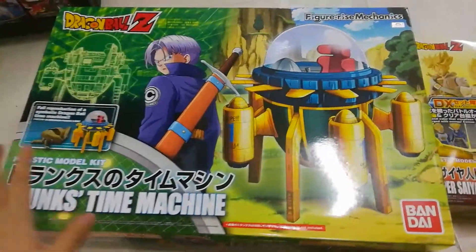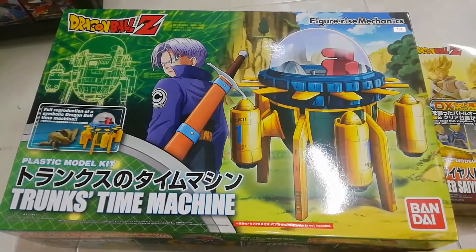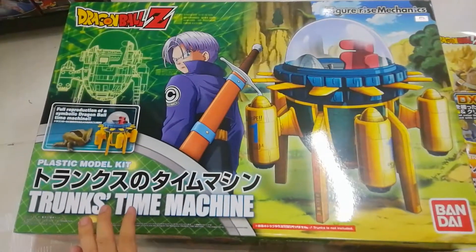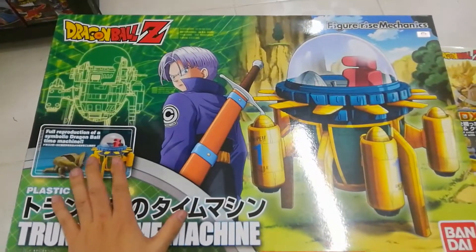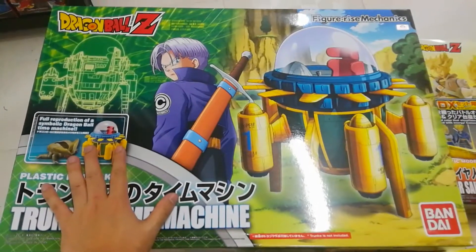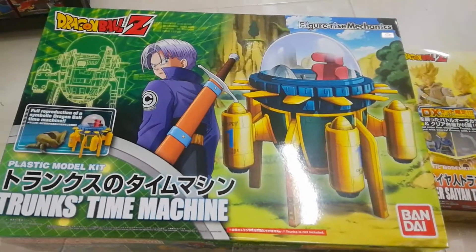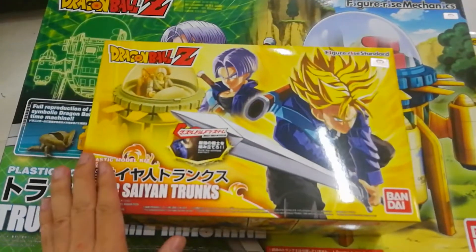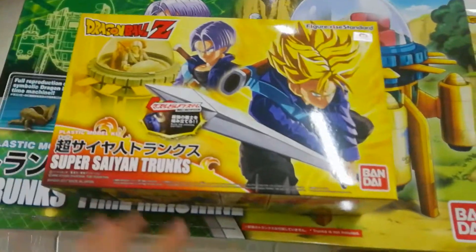If a dealer and reseller doesn't have these items, you can ask them to order for you. The first I have is the Huge Trunks Time Machine. This item is perfect also for SH Figuarts figures. The item is at least 5% bigger than the typical SH Figuarts figure — for example, Super Saiyan Trunks — so that means any SH figure would surely fit into this one.